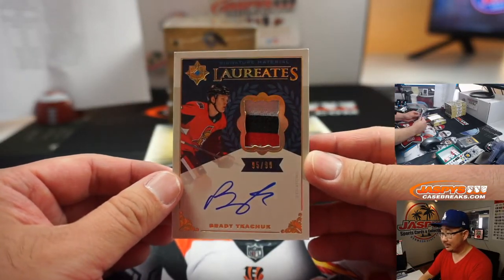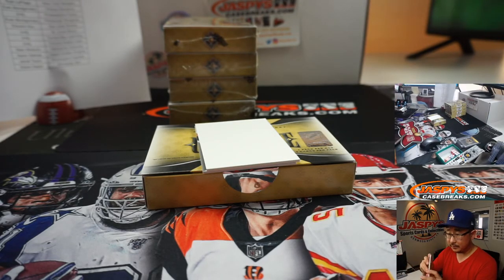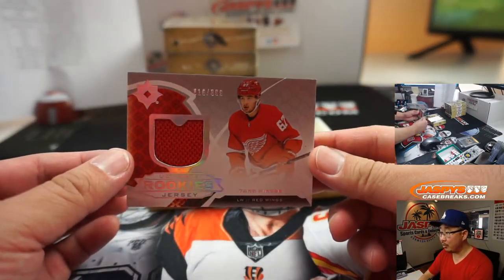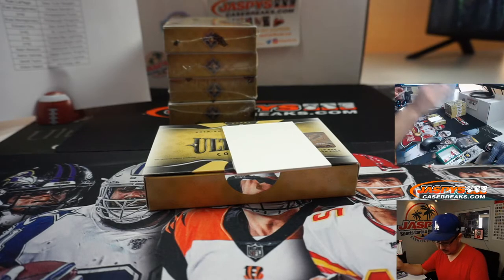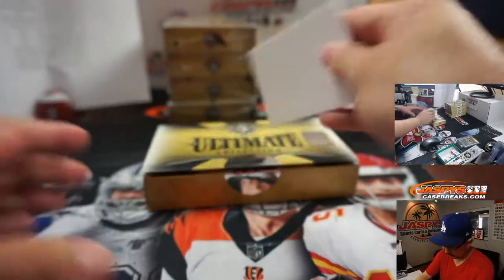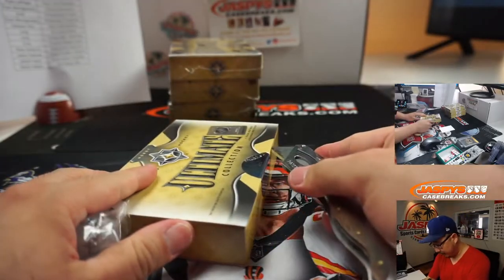We've got Signature Material Laureates — Brady Tkachuk, 95 out of 99, three-color patch and autograph for Ottawa — picked up straight up by Evan Montgomery. Nice. And then we've got Taro Hirose, 16 out of 399, Detroit — that's going to go to Steve Birch. Four boxes to go, halfway through this inner case break. The second inner case is coming up right after this in a separate video.